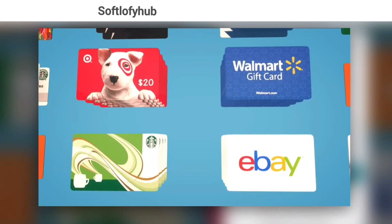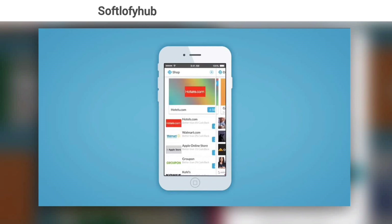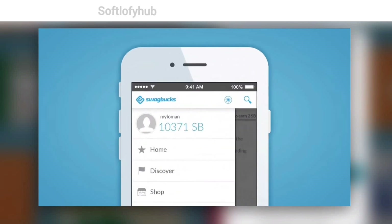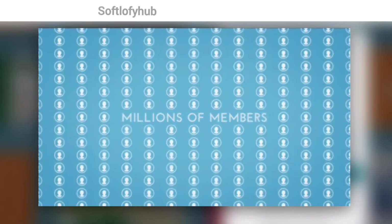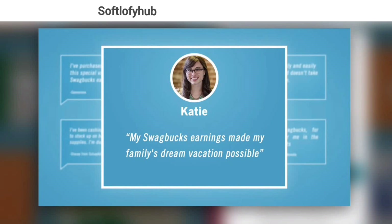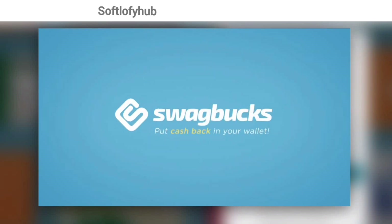Motivated users can earn $100 or more per month. With Swagbucks, you can redeem 2,500 Swagbucks points to earn $25 and get gift cards or cash straight to your PayPal. You can now get SB for Bitcoin through new crypto voucher options. This is an easy way to earn some money using your phone.